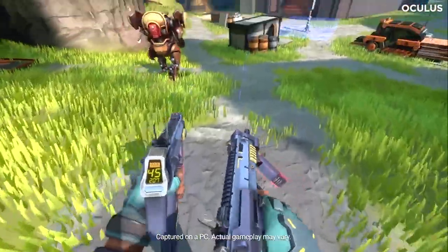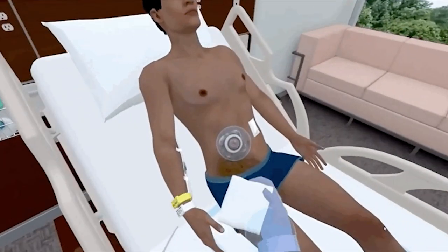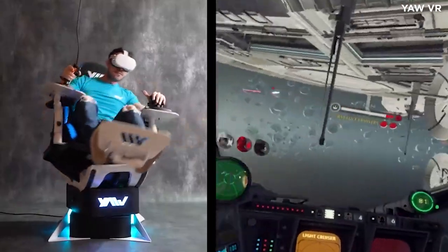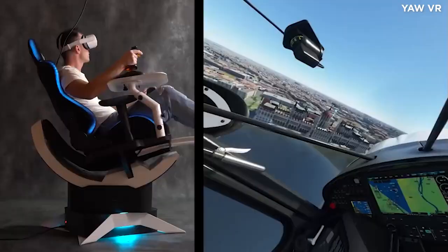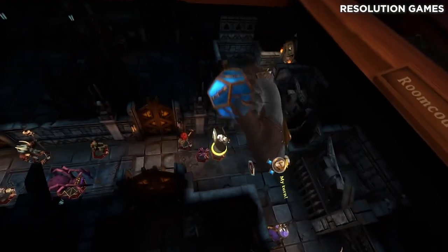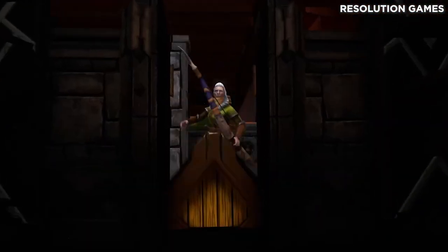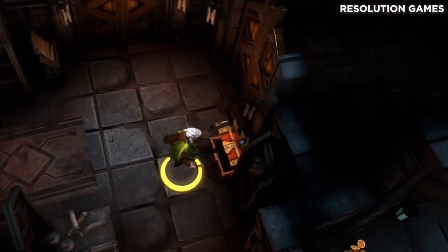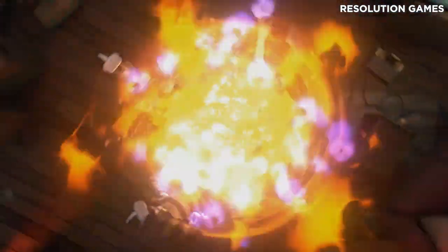Hello everybody! Welcome back to another recap of this week's biggest news in VR and AR. Today we have a ton to cover from an insanely cool VR motion simulator that just hit an incredible 1 million dollars on Kickstarter, a brand new VR dungeon crawler for the Oculus Quest, and a whole lot more. We have a lot to get through today, so let's jump straight into it.